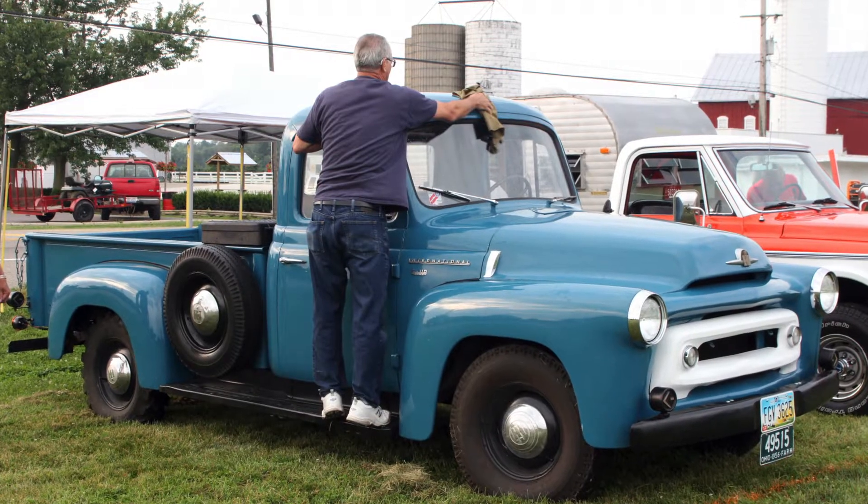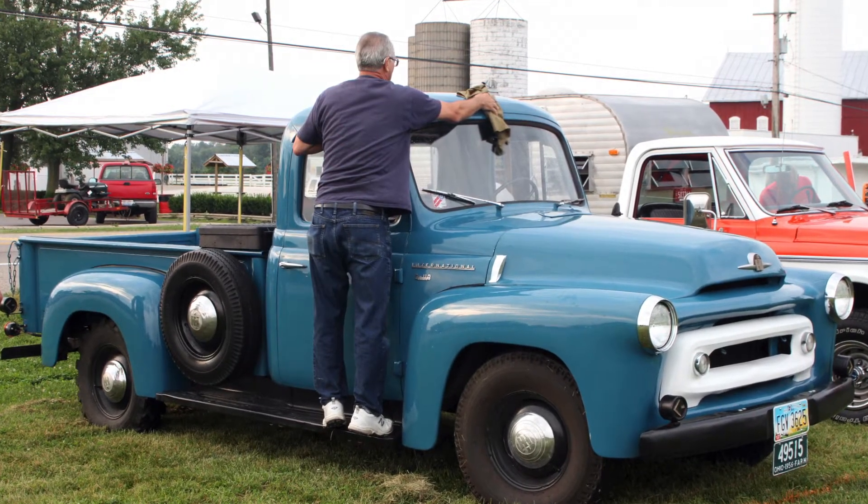My name is Ralph Pamer. I live here in Springfield, Ohio. I have a 1956 International Harvester half-ton pickup.